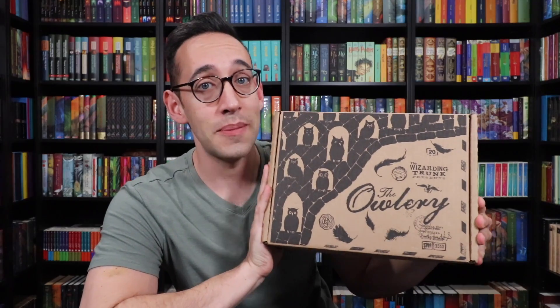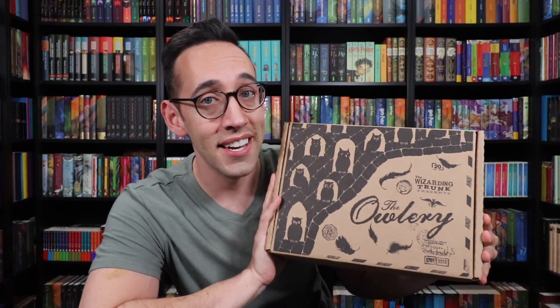Today we have the next box in the Magical Lessons series from the Wizarding Trunk. The Wizarding Trunk is sponsoring this video but all opinions are my own. I've been seeing reviews about this box — I've not seen what's inside — but the reviews are in and everyone has said it's the best box from the Wizarding Trunk. So I'm excited to see what is inside. The thing that's really crazy is this is a heavy, heavy box. It must be packed with magic.